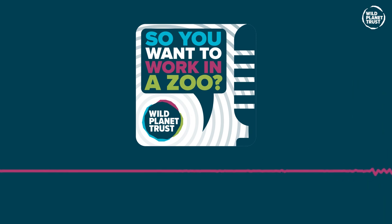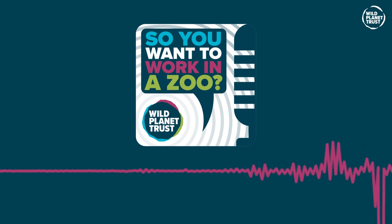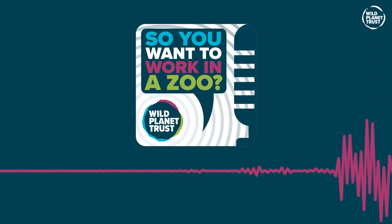This podcast is brought to you by Wild Planet Trust, a conservation charity based in the southwest of the UK with zoos in Paignton and Newquay, local and national nature reserves and field projects in the UK, Tanzania, Nigeria, Zimbabwe, Vietnam and Sulawesi. You can find out more on our website at www.wildplanettrust.org.uk.